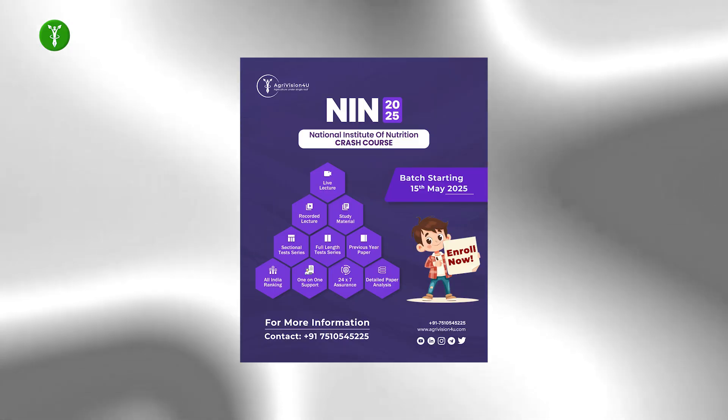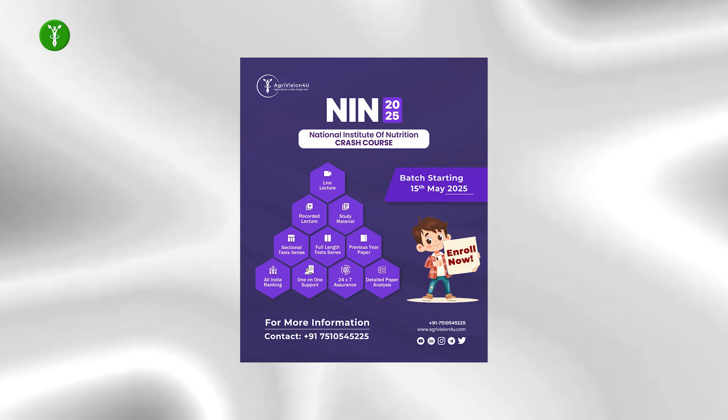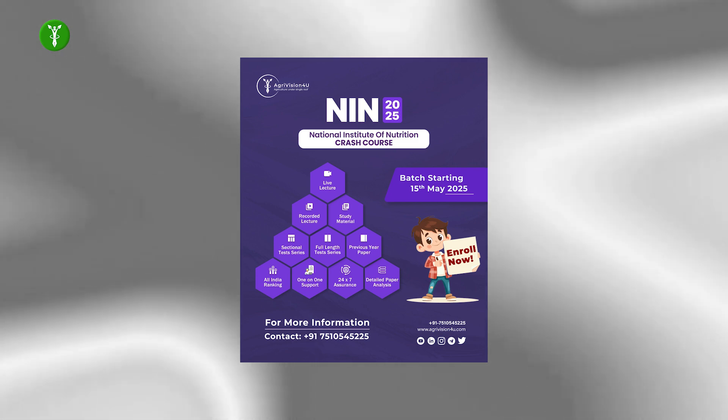Hello aspirants, welcome back to AgriVision for you. As we promised, in this video we will be telling you in detail how to fill the application form for NIN 2025. Do watch the video till the end, and if you are new to our channel then do like, share and subscribe.